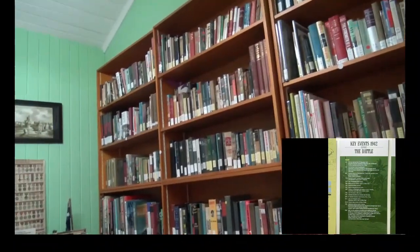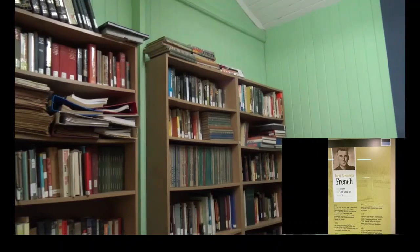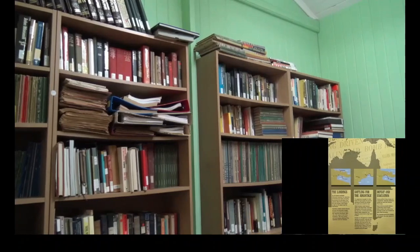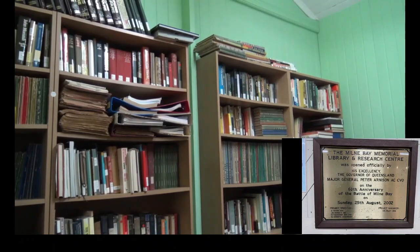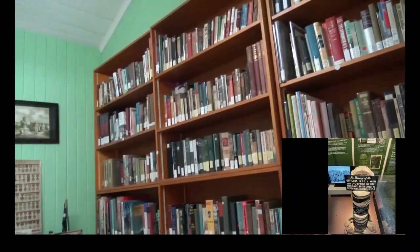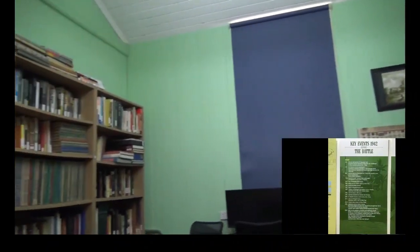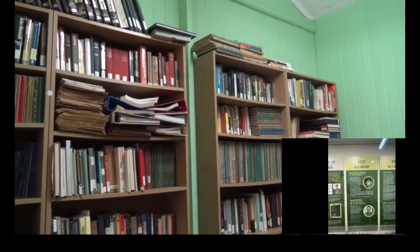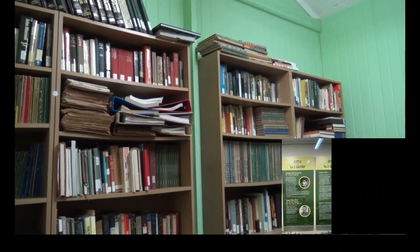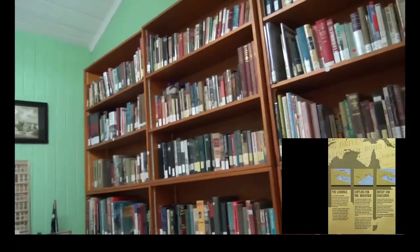We are now standing in the library, and it does have a fairly extensive collection. However, in today's digital world it probably is a drop in the bucket in relation to the available information that is now easily accessible online and in digital format. But in my mind there is something very special about sitting in a research library and getting the ambiance entrenched in one's psyche as you research a particular subject. There is without a shadow of a doubt a requirement for me to come back and have a look at the maps that are held here.